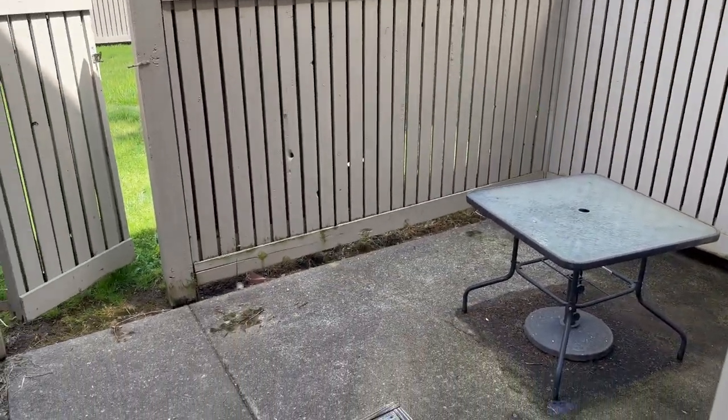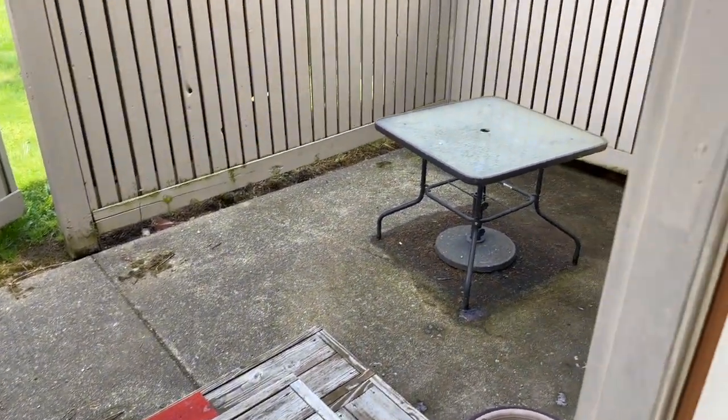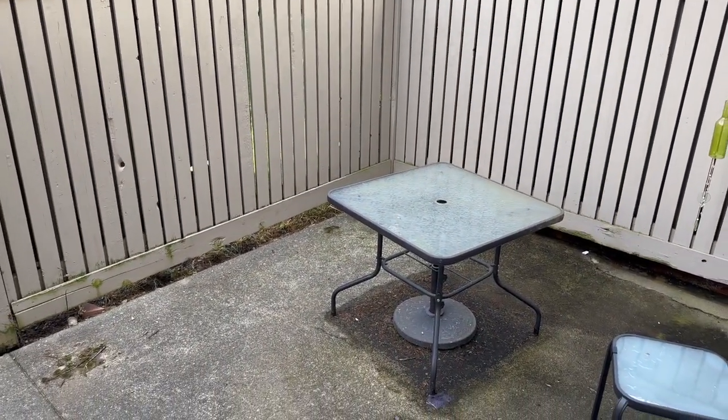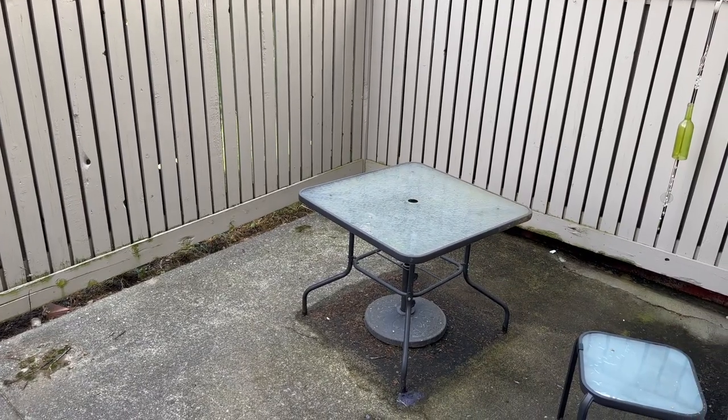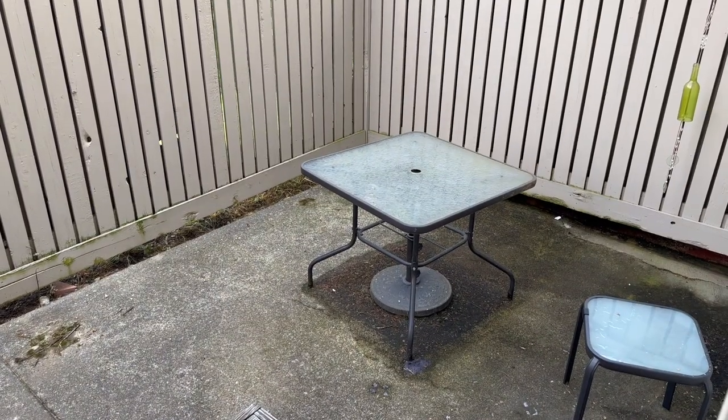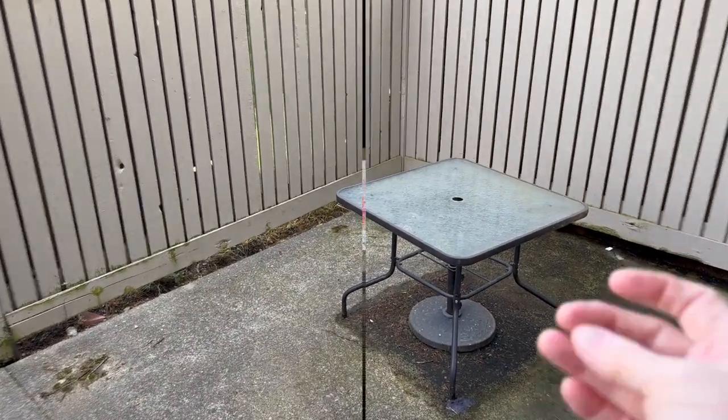All right guys, here's the patio. It's a mess out here — I haven't touched it in two summers — so we are going to fix it up. I'm going to take the table out for sure. That's a new table here. That's old, keeping the umbrella stand. And we're going to set this up, so here we go.